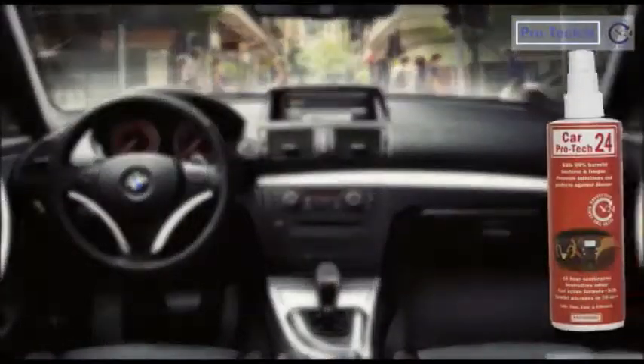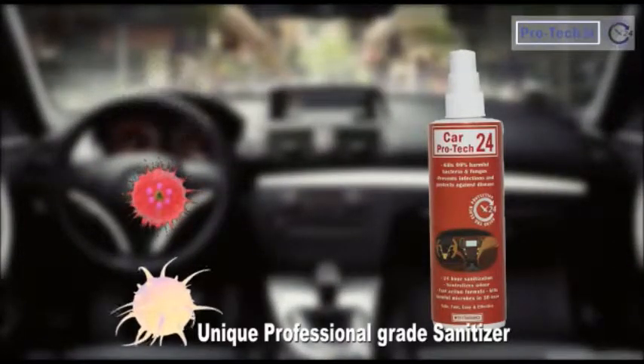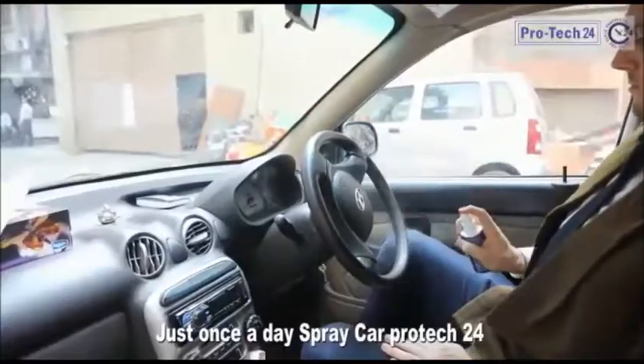Don't worry, do care. Car Protect 24, a unique professional-grade sanitizer for your car is here. Just once a day, spray Car Protect 24 on your seats,